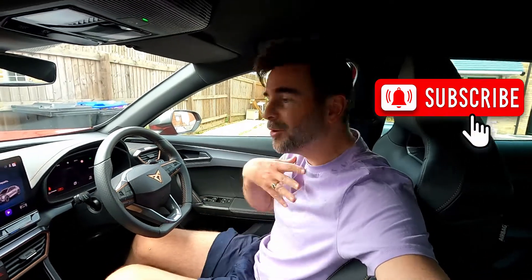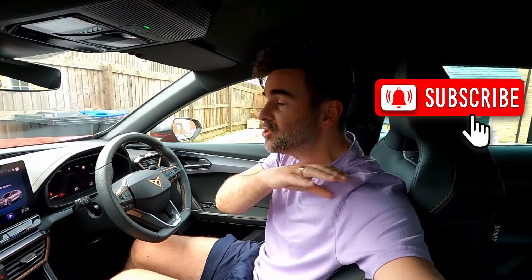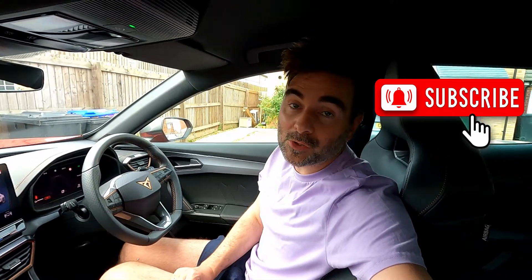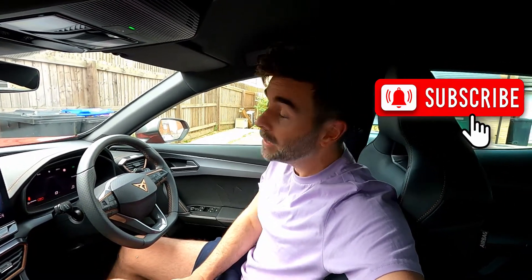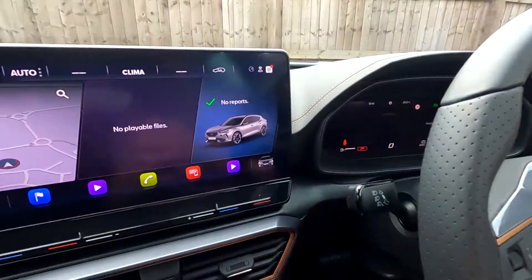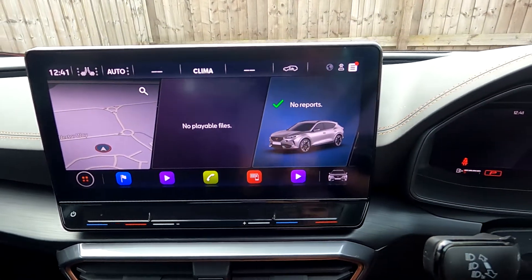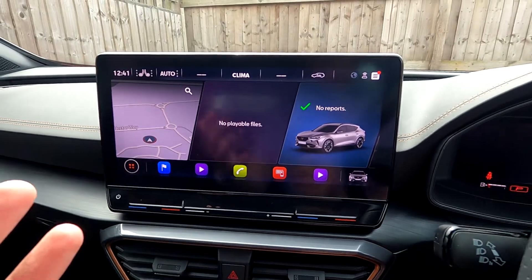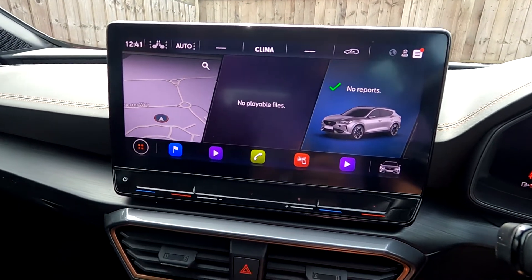Hello and welcome back to Car Chat TV, I'm Oliver Tomkins. In today's episode we're going to jump straight into the 12-inch touchscreen infotainment in the Cupra Formentor 1.5 petrol. You've seen this in other VW cars and SEAT cars as well — all Cupras get a 12-inch touchscreen.